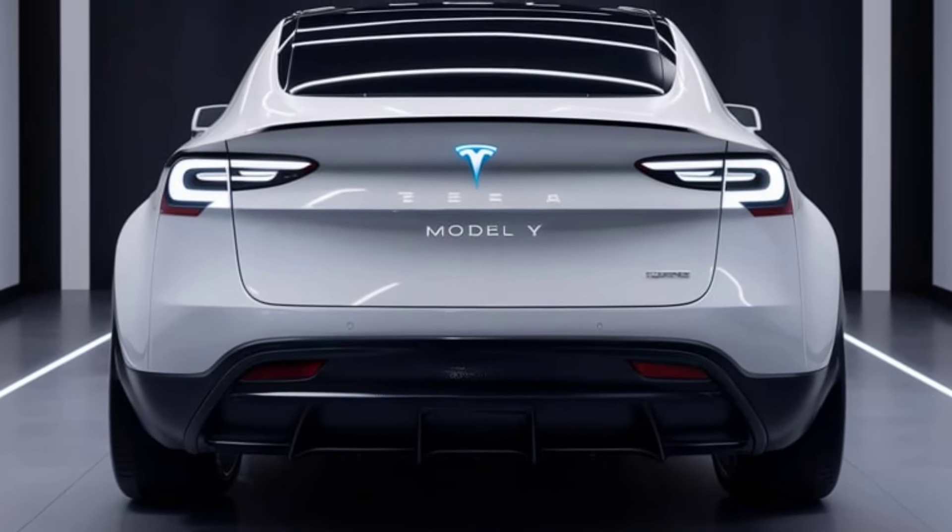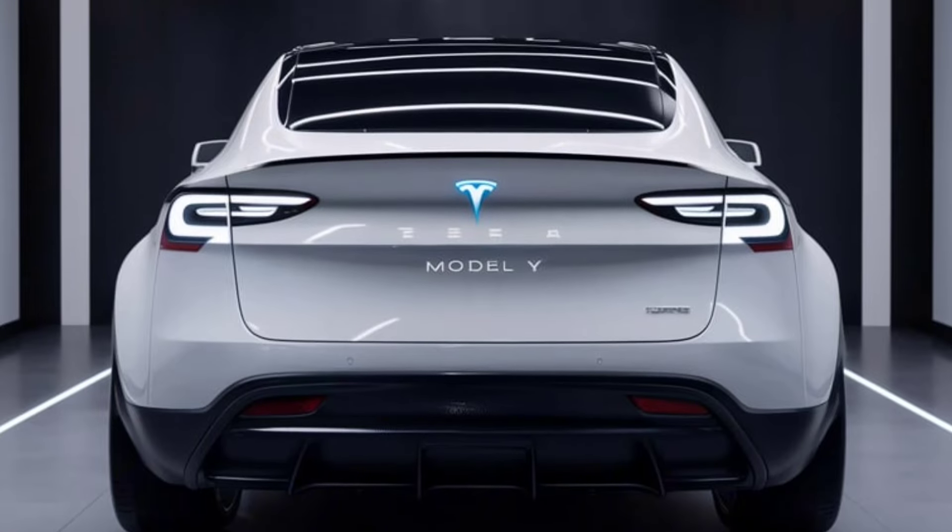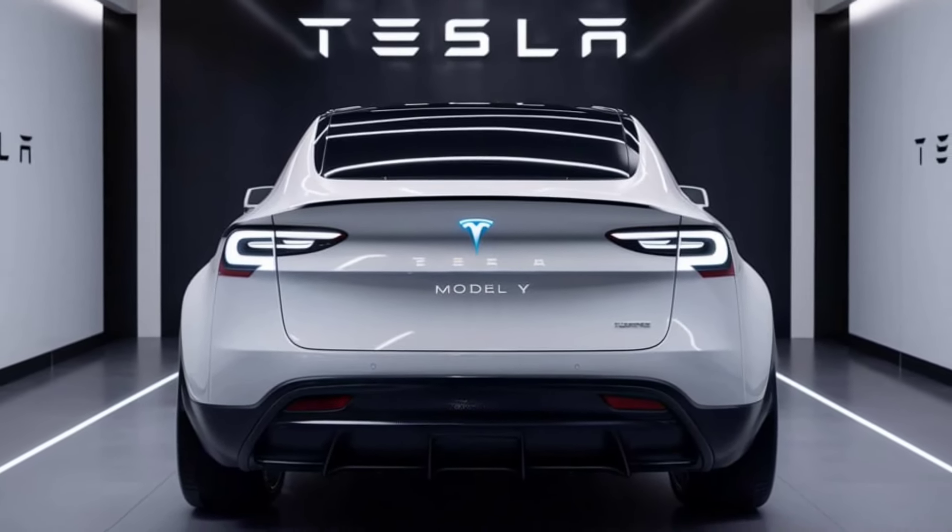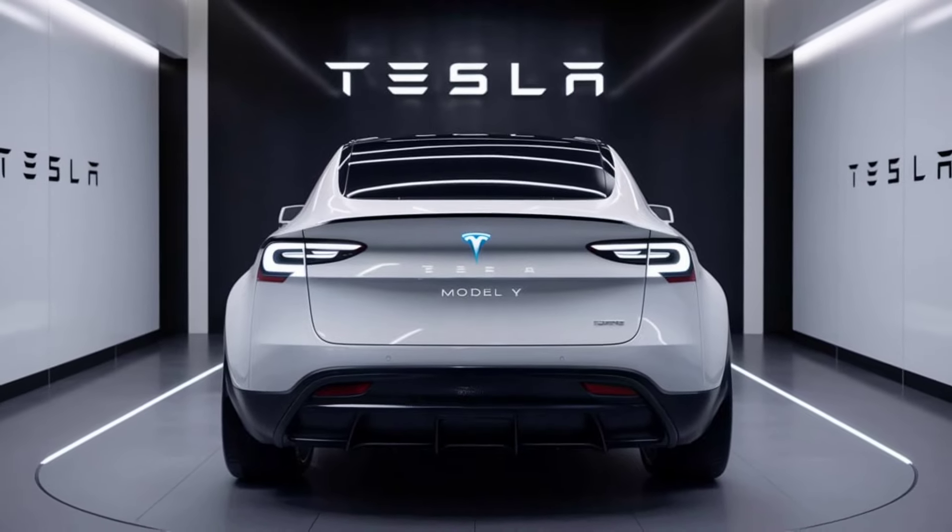Color options: The 2025 model introduces new color options, including a striking deep blue metallic and a limited edition matte silver finish.